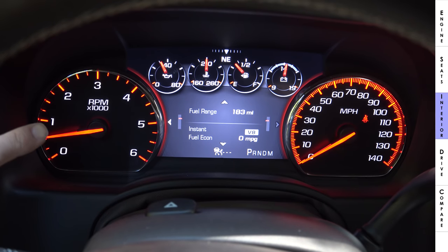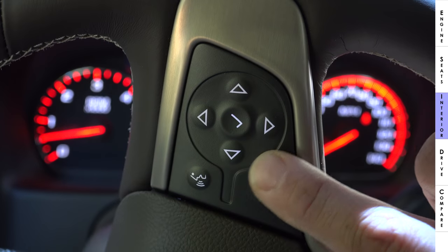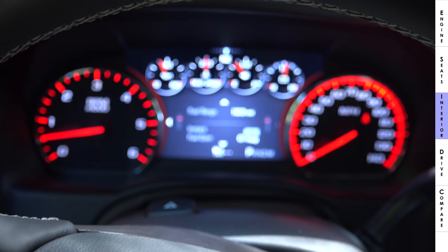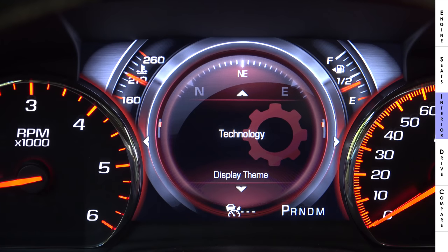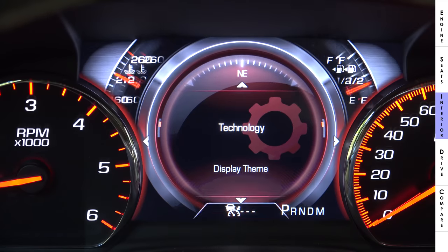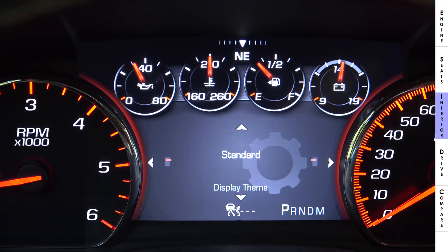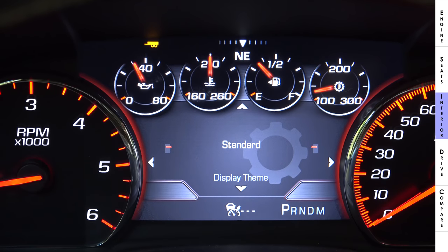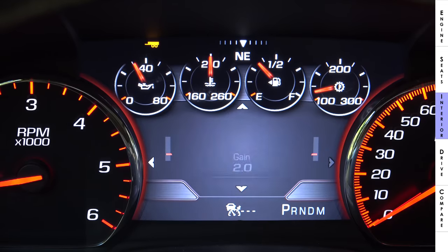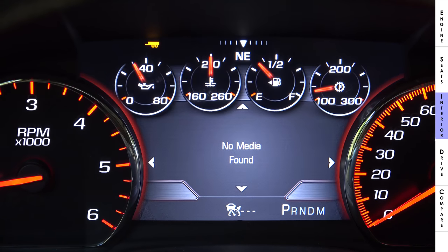The instrument cluster is similar to GM's pickup trucks, with a large tachometer on the left, speedometer on the right, and a 7-inch LCD in the middle controlled by a four-way joystick with OK button on the steering wheel. The software is closely related to Cadillac's system. The display changes skins and adds extra gauges — transmission temperature, for instance — when tow-haul mode is engaged. It also shows trip computer data, speed limit info, trailer gain, off-road info, engine hours, fuel economy, and allows switching between AM, FM, Sirius, Bluetooth, and media sources.